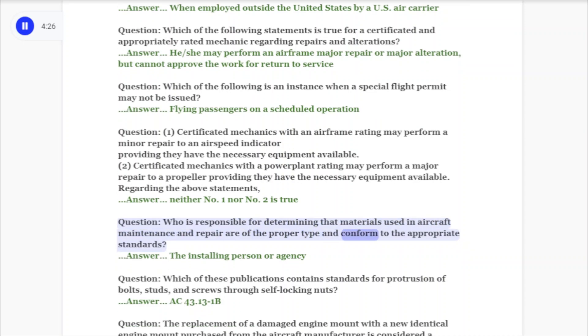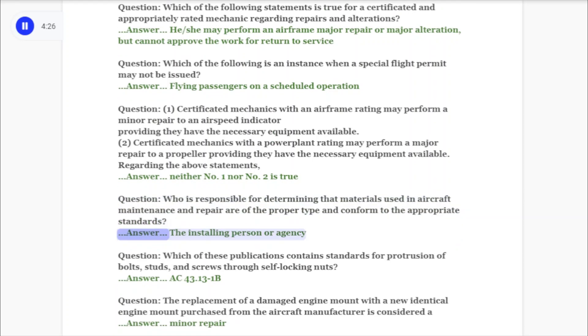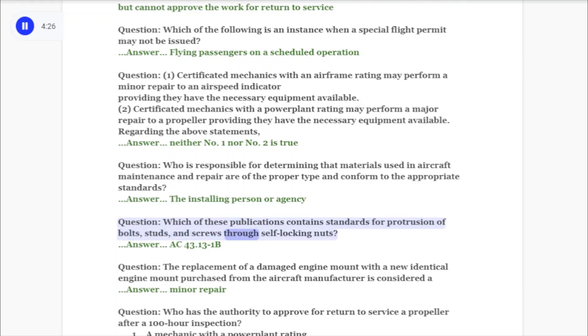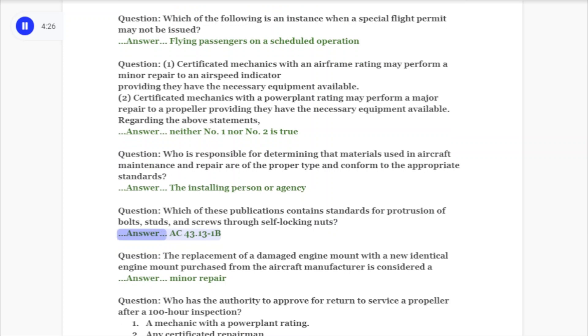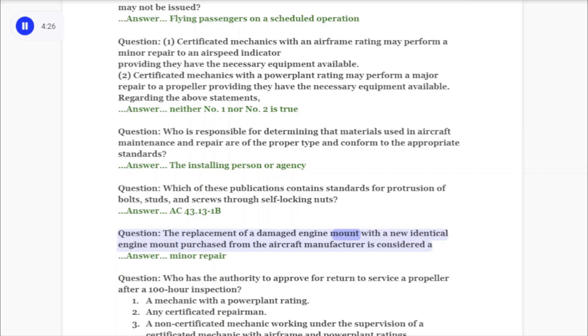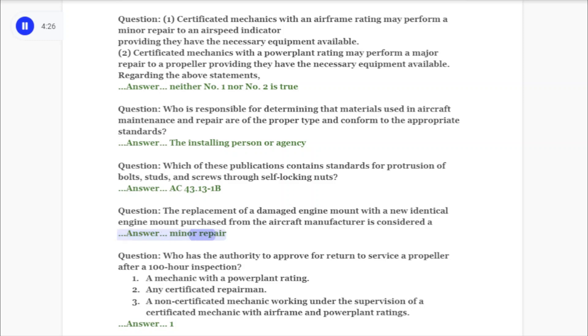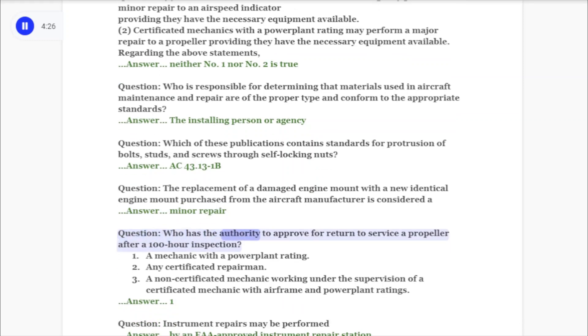Question: Who is responsible for determining that materials used in aircraft maintenance and repair are of the proper type and conform to the appropriate standards? Answer: The installing person or agency. Question: Which of these publications contains standards for protrusion of bolts, studs, and screws through self-locking nuts? Answer: AC 43.13-1B. Question: The replacement of a damaged engine mount with a new identical engine mount purchased from the aircraft manufacturer is considered a minor repair.